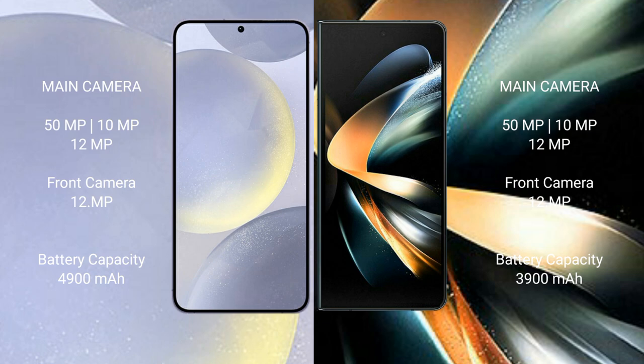Samsung Galaxy S24 Plus comes with a 4900mAh battery with 45W fast charging support.